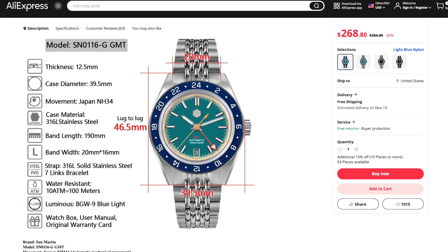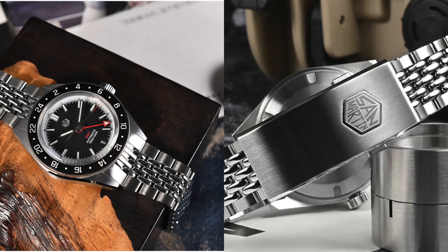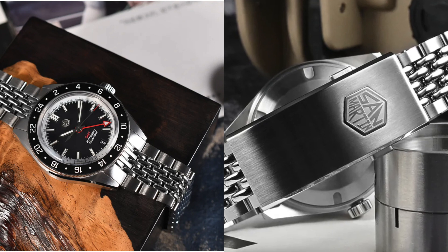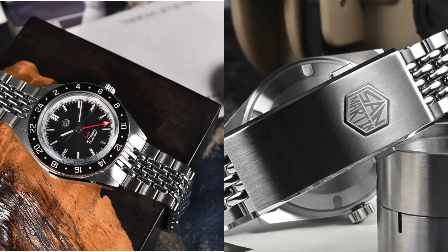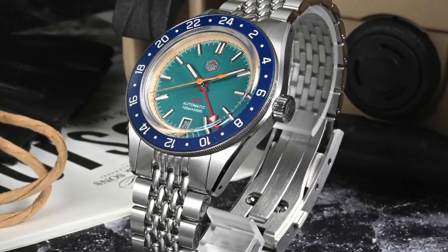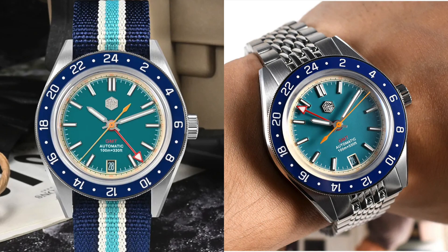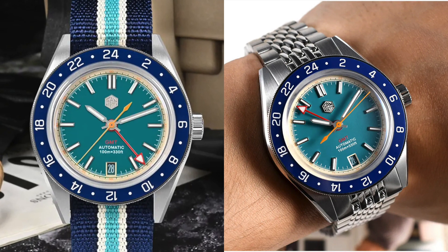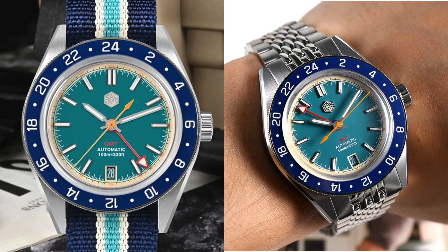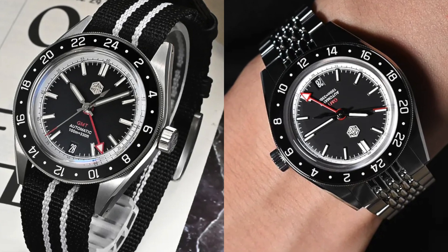For specs, the case is stainless steel with a diameter of just under 40 millimeters, a lug-to-lug of 46.5 millimeters, and it comes with a sapphire crystal with AR coating. There's a screw-down crown, water resistance of 10 bars, and the lume is BGW9. San Martin has really made a name for themselves — from this one store alone on AliExpress, 259 people have bought this watch. Even at $280, for these specs and an original design, that is really a lot of bang for your buck.